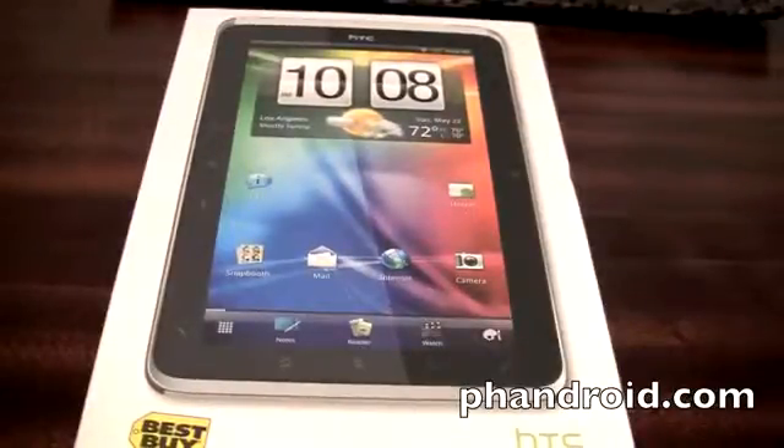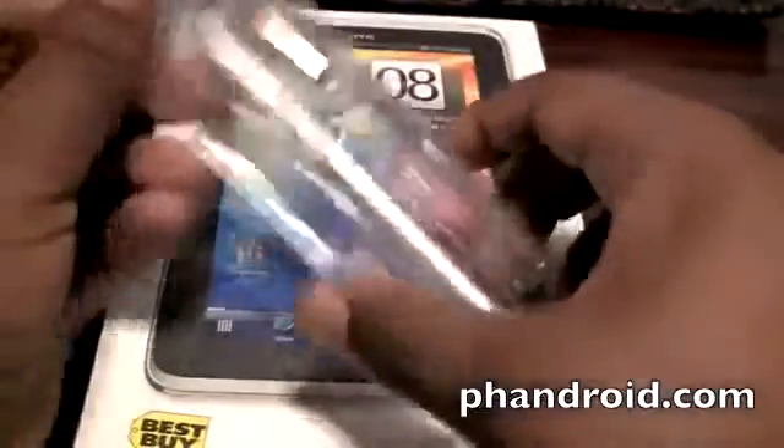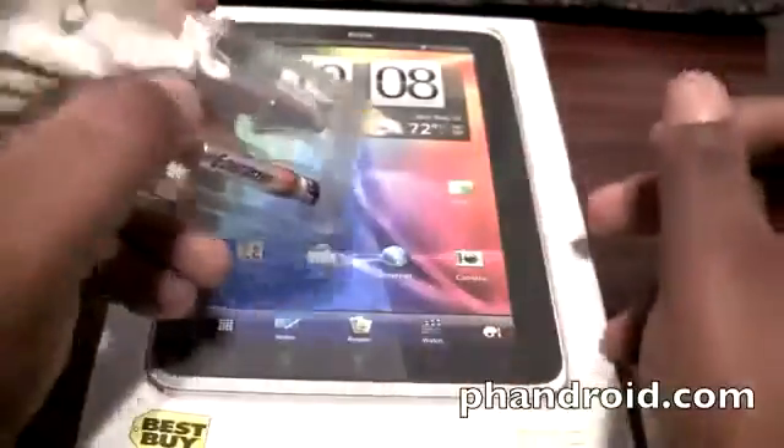So no Honeycomb unfortunately, but HTC Sense has been tabletized for the Flyer. I'm sure many people won't have too much of a problem with it when they see what it can do, particularly with this Scribe Pen that they're selling. This is an optional accessory — it does not come with the Flyer. You'll have to pay an extra $80 for it, but it does come with one AAA battery. Great for note taking and pretty cool technology.